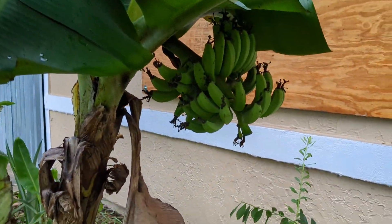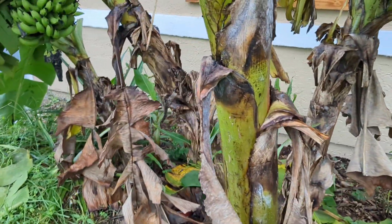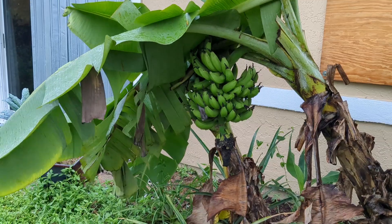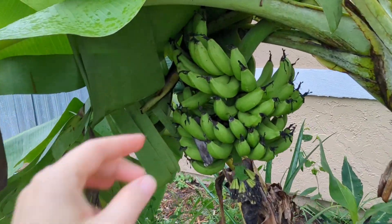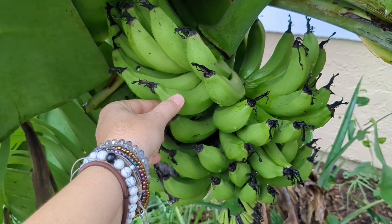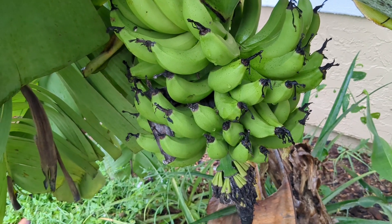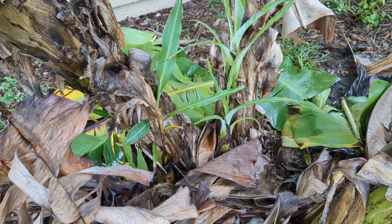Unfortunately, right before the storm, a whole bunch of bananas decided they wanted to fruit. Got those two and the big one right there — that one might be okay. If it gets knocked over, I might be able to harvest them because they're starting to plump up a little bit. The other two are way too small. That one might make it if it falls over — we'll see.